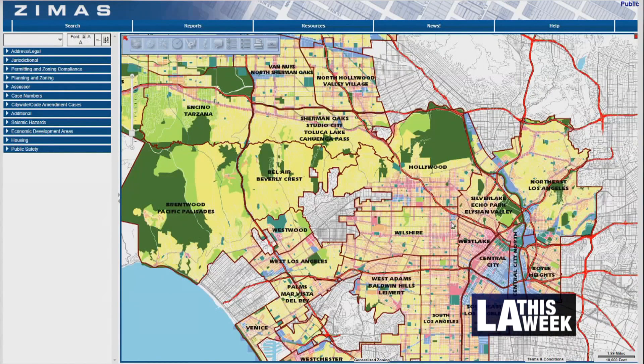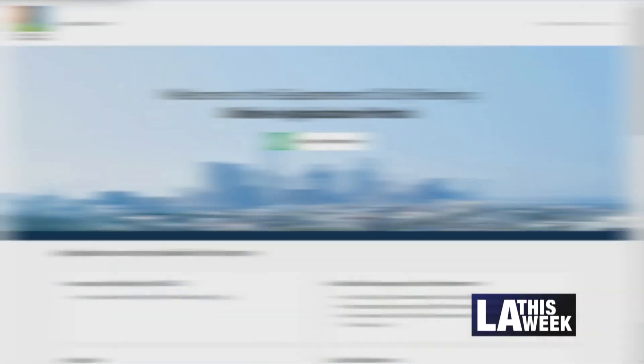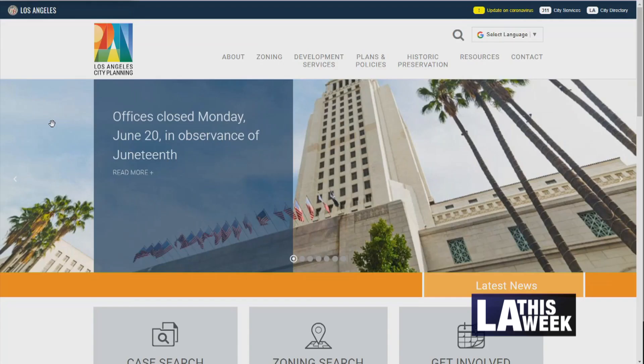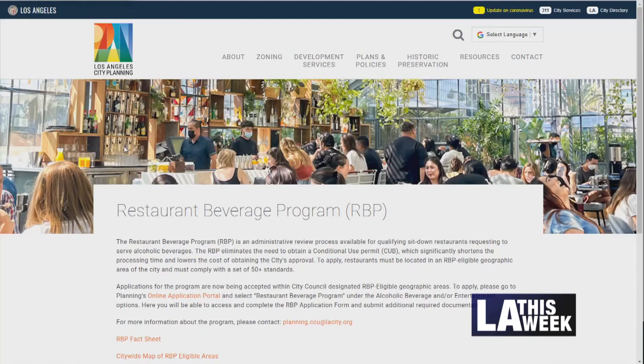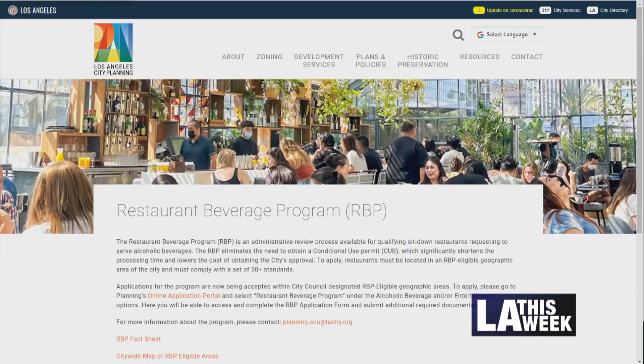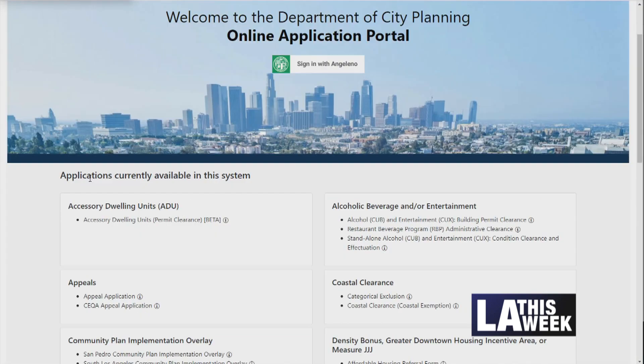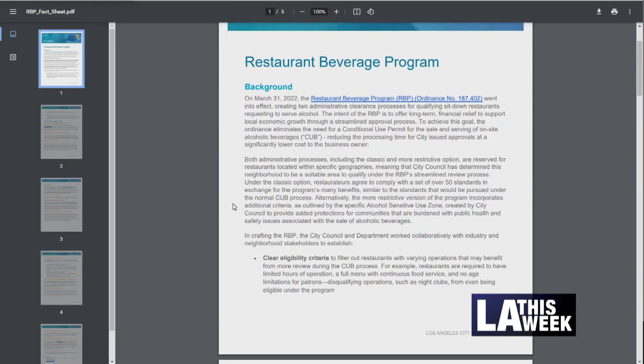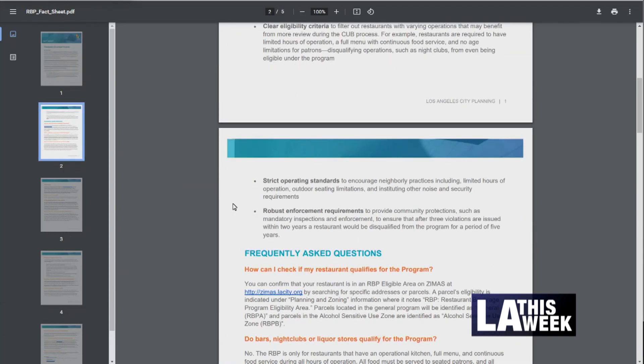To apply for this program, businesses can use our online application portal. You can access that through the planning department website, which is planning.lacity.org. Click there and search for the Restaurant Beverage Program. You can submit all of your application materials through that website, including paying the application fee. It takes about up to one month to process the application, and then you'll receive confirmation that you can begin alcohol service at your establishment.